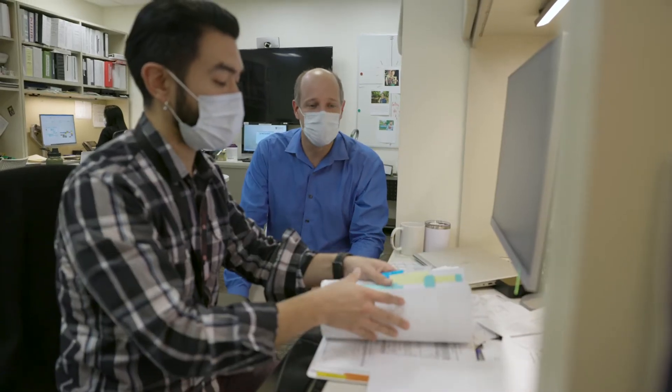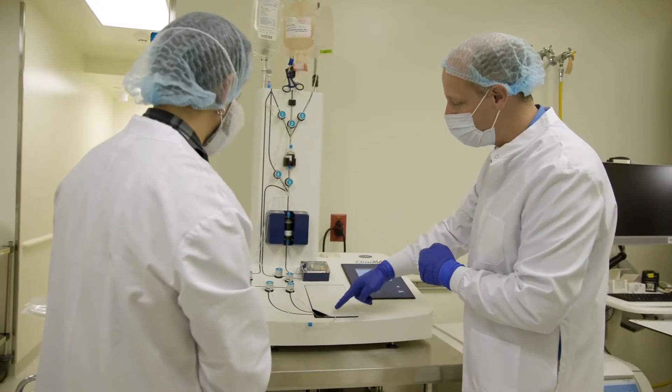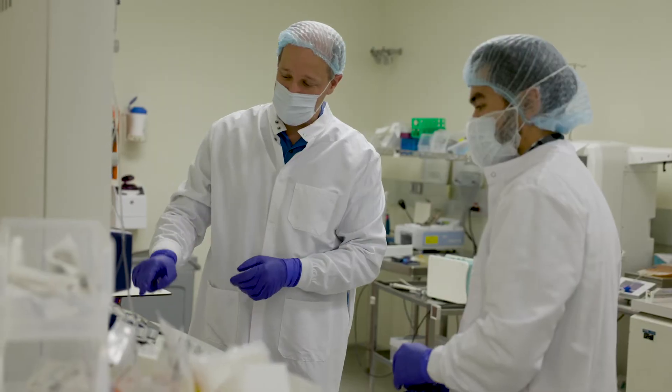We meet the highest regulatory requirements and we hold ourselves accountable to the highest quality in receiving our patient products, understanding where they are and how they get to the patient, but also the flexibility to deal with the unexpected and to find more efficient ways of doing things together.